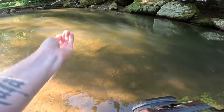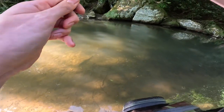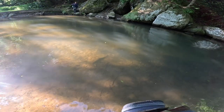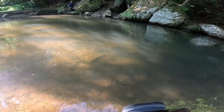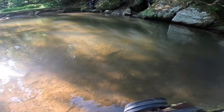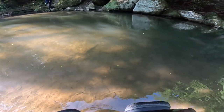Now we just need the biggest one. Oh shit, oh shit — that's it right there! I think so — yep, that's him. Gotta stay calm. I can't tell what it is yet... it's a brown too. Oh my god.